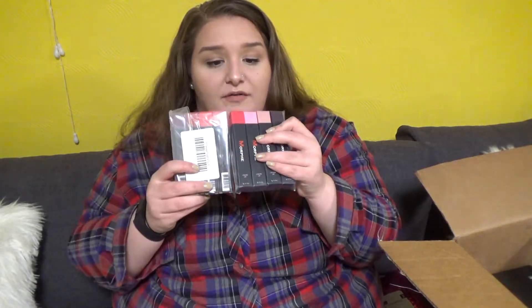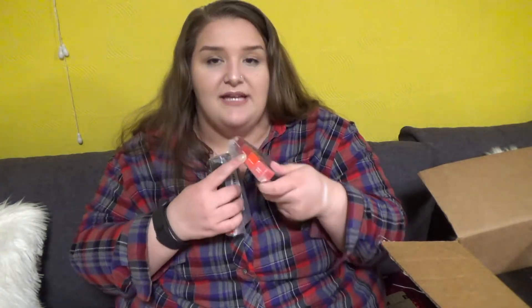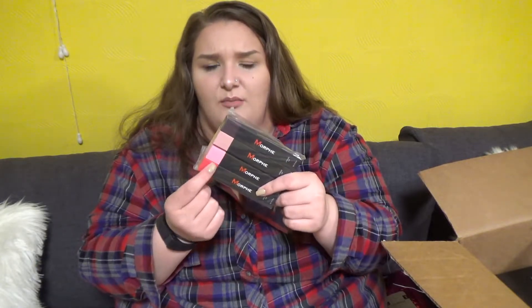Two sets of Morphe liquid lipsticks — Sassy Babes and Fierce Queens. This one is more reds, and this one has a dark color and some pinks and a red.